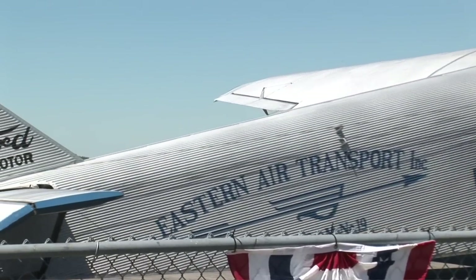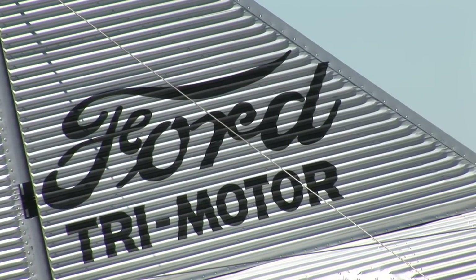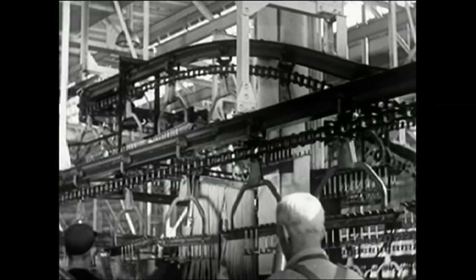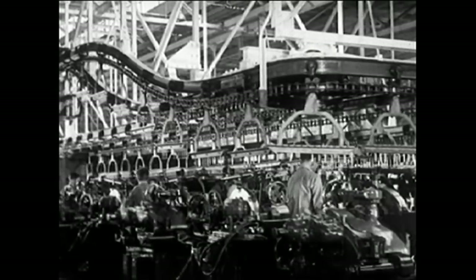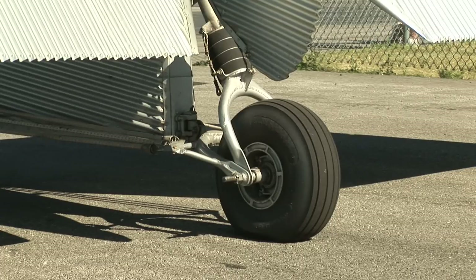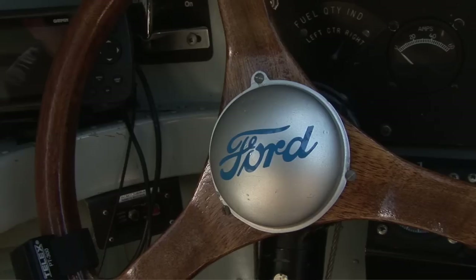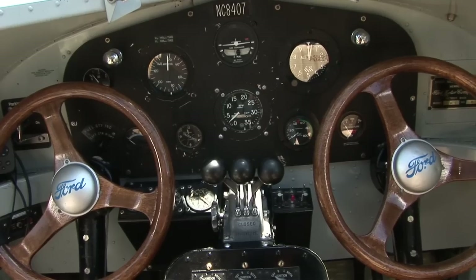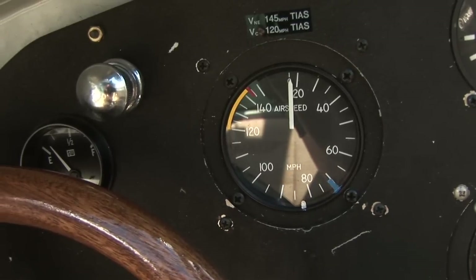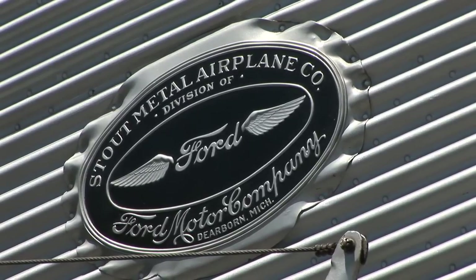The Tin Goose was produced by Henry Ford in 1925 as their introduction into the aviation industry, though some parts of the plane were borrowed from Ford's automobile production lines. The airplane was mass produced on an assembly line, simply constructed, and its brake system was somewhat different than a normal airplane. It's got truck tires and brake systems on it, a Model T steering wheel, and starter buttons that came off the Model T era.